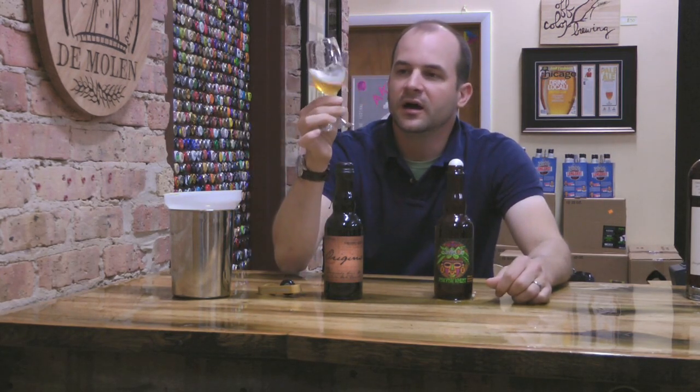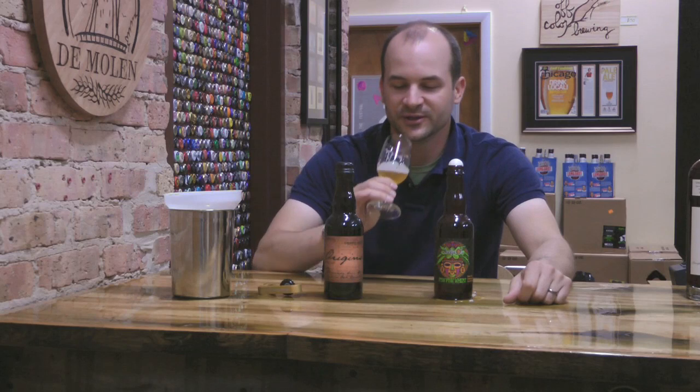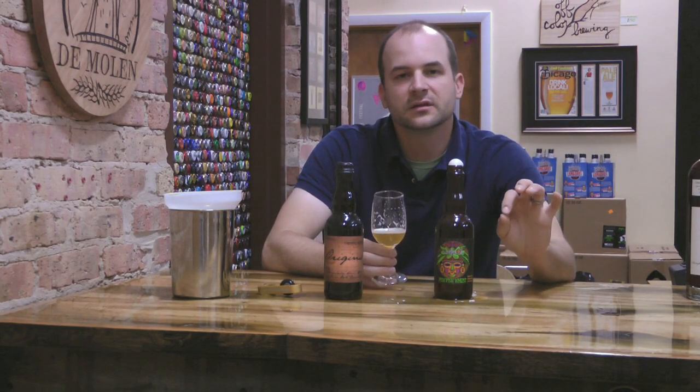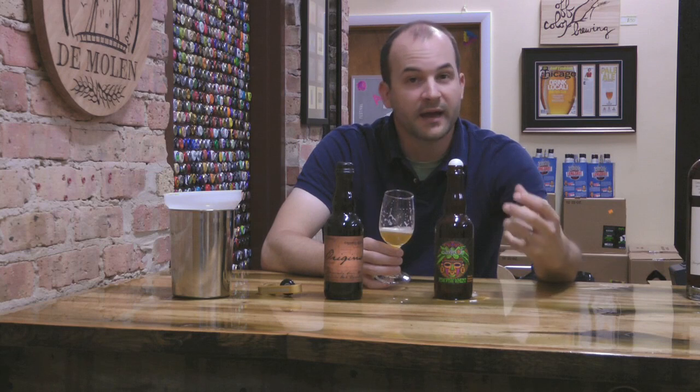Hazy color here, kind of a little bit of a brownish gold color to it. Really nice, pretty white head that's sticking around really well. You can see that certainly does not have carbonation problems. And it's got like a bit of a tart hint at vegetal tropic fruit flavor — think of like maybe a little underripe green mango, something like that with a bit of a bite to it still. Still some of that vegetal note to it.